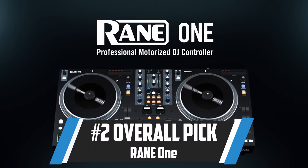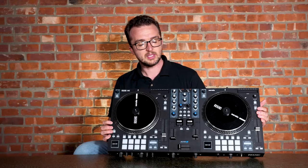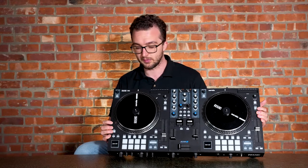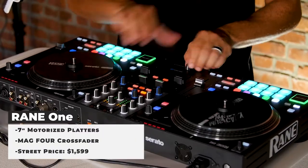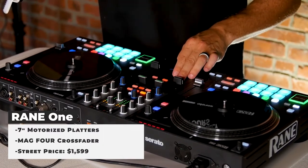My number two overall pick this year was the Rain 1. This piece is solid, and to be honest, if you argued with me and said it was number one, I would understand where you're coming from. But having never been a turntable guy — always being a CDJ or controller guy — I don't need the moving platters for me. But I know there are tons of you out there for whom that is the key feature on this piece. The Rain 1 was created to help take your DJ skills to the next level and showcase your talent. It's made by a legendary company in the DJ space.